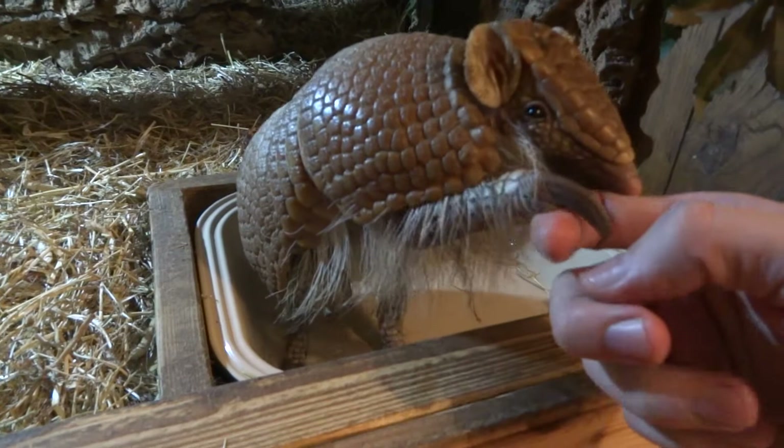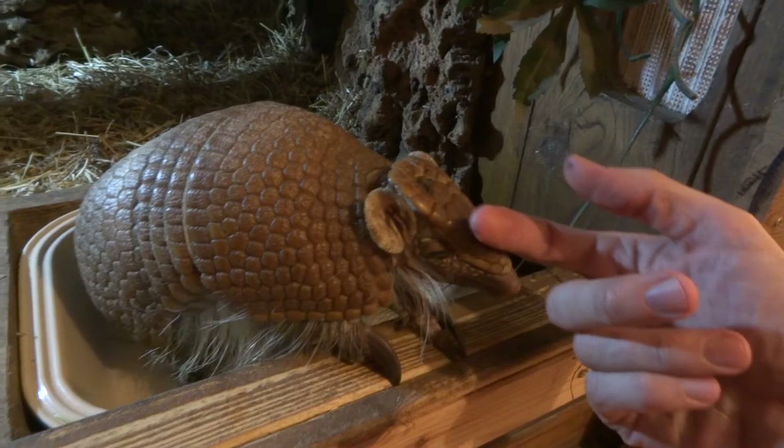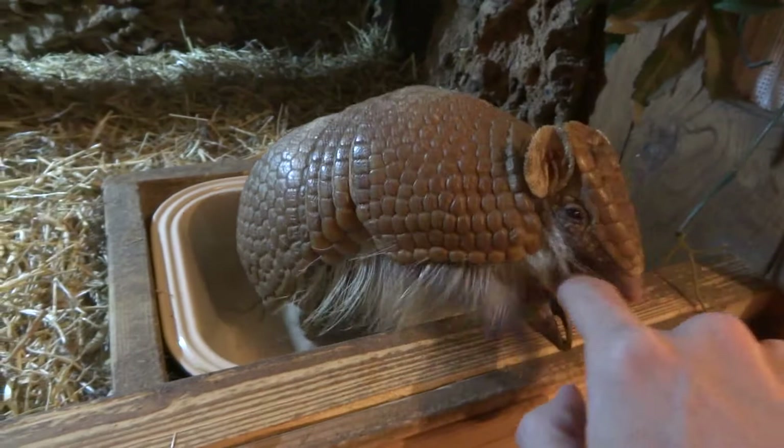He's very affectionate — I mentioned this in the other video. He loves having his head rubbed and things. I spend quite a lot of time each evening playing with him and he seems to like it.